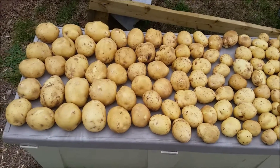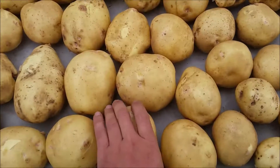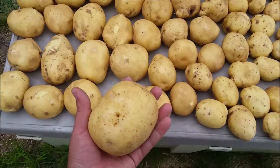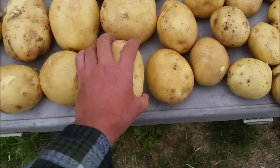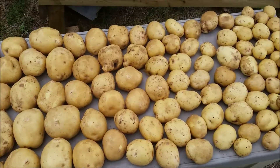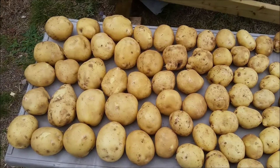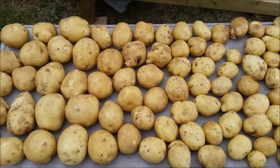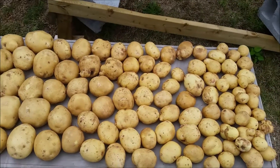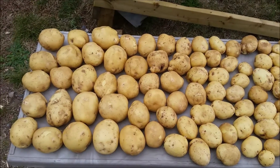Yukon Golds. Very nice. Very nice crop this year with the potatoes.